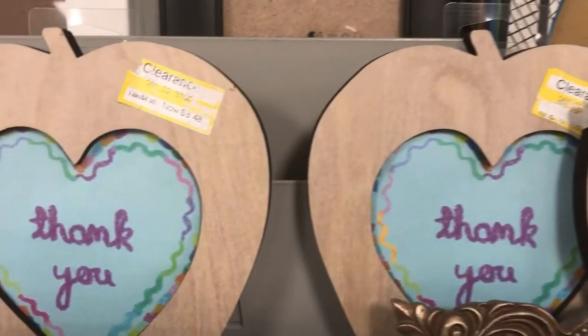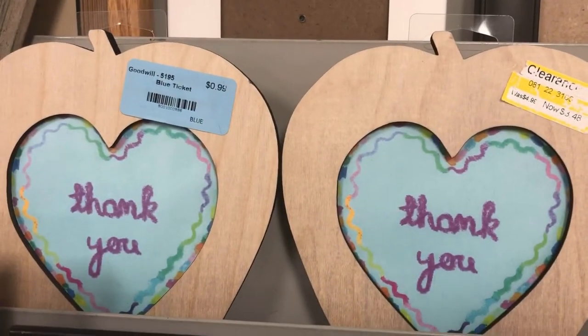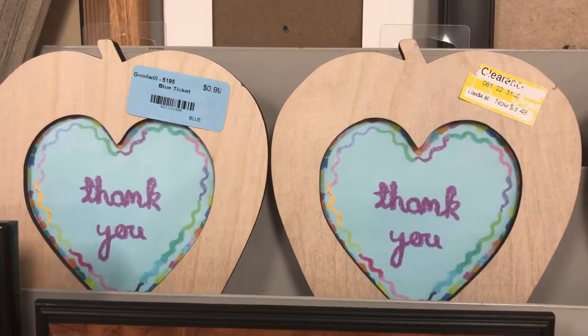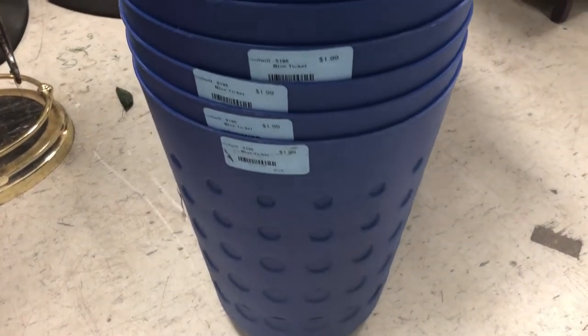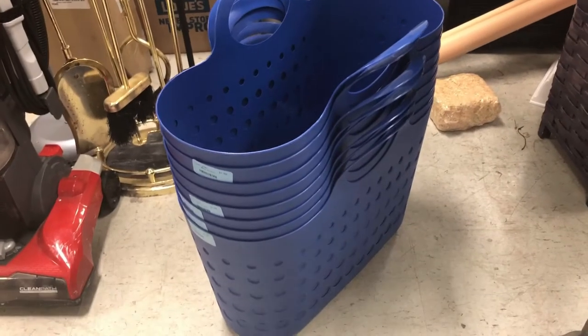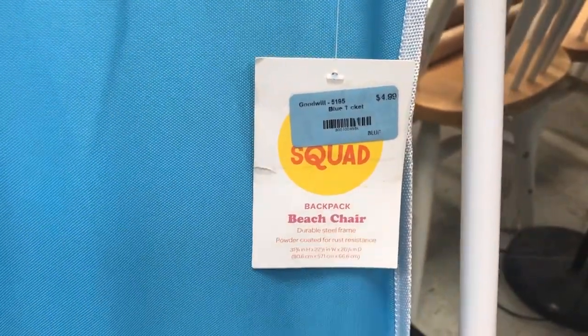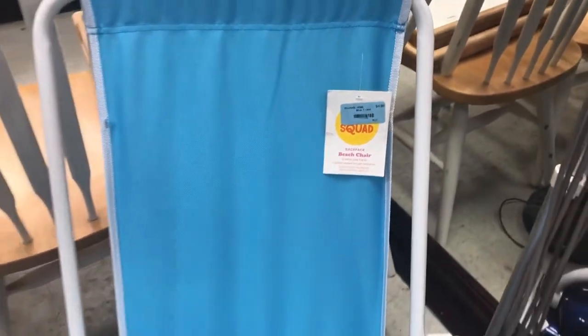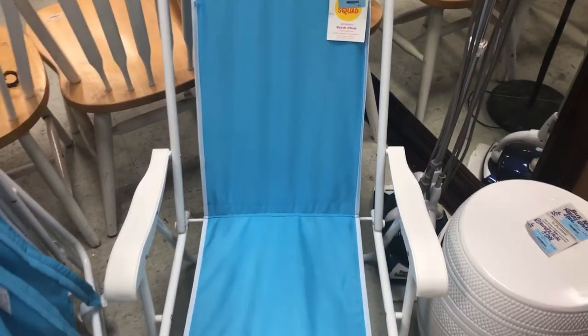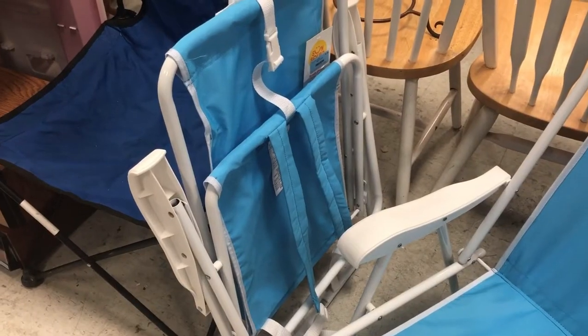These heavy duty baskets were also Target Clearance, now on sale for just a few dollars and very versatile. For $5, they had these collapsible beach chairs — what a deal. Brand new from Target, and they had backpack straps on the back for easy carrying.